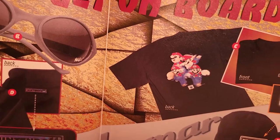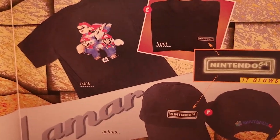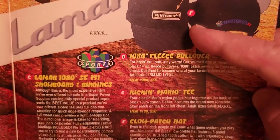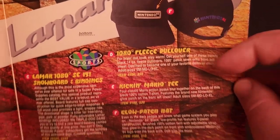There's a Kicken Mario T for $20, and a glow patch hat where the N64 logo on the front actually glows in the dark, for $18.